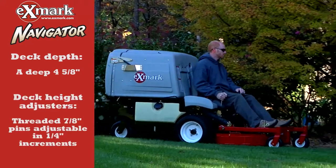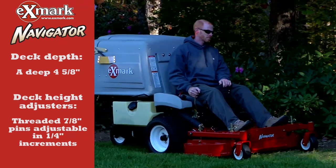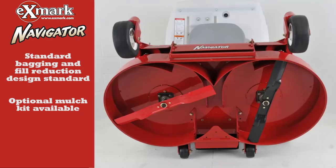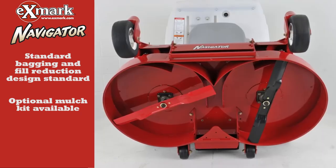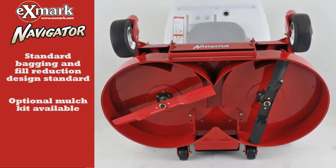The Navigator's deck height adjusters are engineered for extra strength and are adjustable in one-quarter inch increments for greater flexibility in the field. Exmark's unique fill reduction deck design and bagging are standard on the Navigators. Many other mowers require a significant investment in a separate mulching deck to even come close to the Navigator's versatility using optional mulch kits.